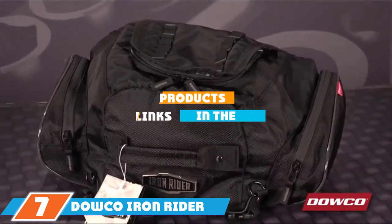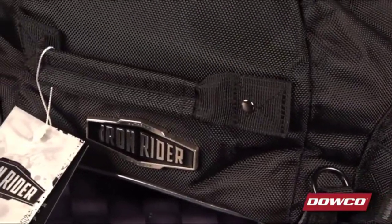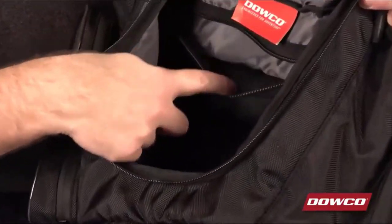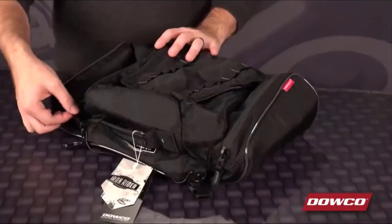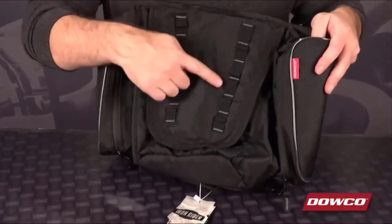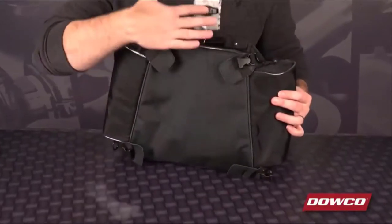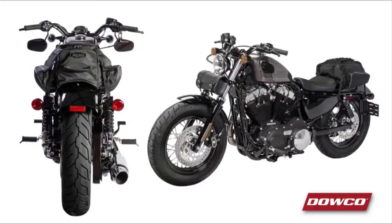At the 7th position of our list, we have the DOKO IRONRIDER 04979 Reflective Frenzy Motorcycle Tail Bag. The IRONRIDER 04979 is an ultra-tough tail bag that is easy to install. Removing it is also very easy since it uses quick-release buckles that detach in seconds. The water-resistant zippers will ensure that your items don't get wet when you are caught in the rain. The bag also comes with a rain cover which delivers even more protection in case of a heavy downpour. This bag's tactical design can complement the look of any motorcycle regardless of the model.